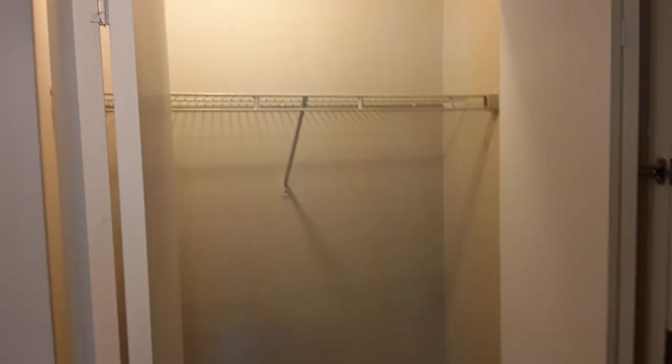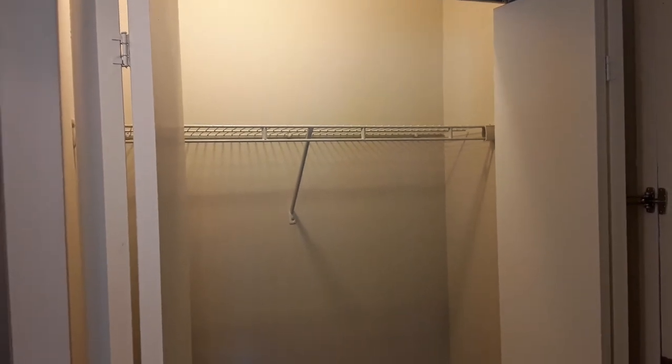Right next to your front door is going to be your first coat closet. You could use this closet for anything that you think you might need while you're running out the door in the morning.